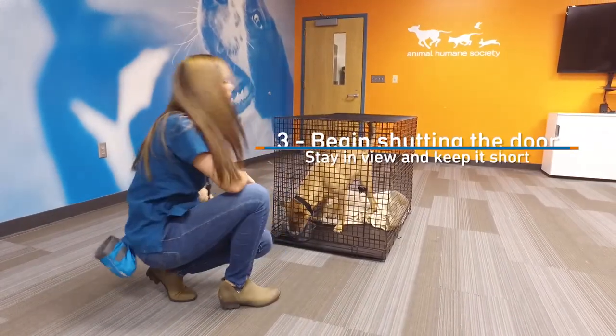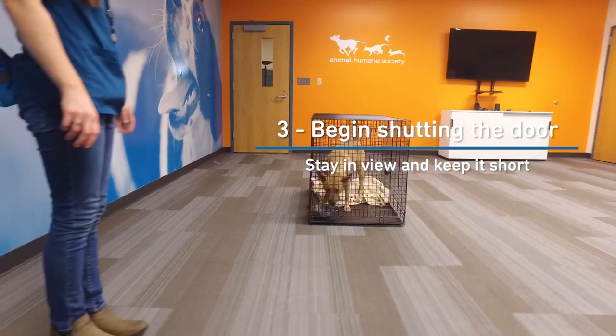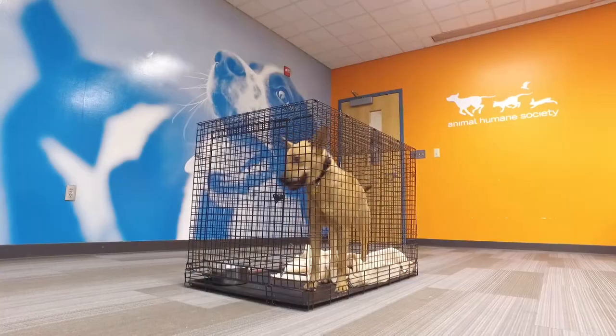Then begin shutting the door just for small amounts of time and always stay in view. What you don't want to do is shut the crate and walk away before your dog is ready for that, as that can make the crate a really scary place and make them less likely to go back into their crate again in the future.